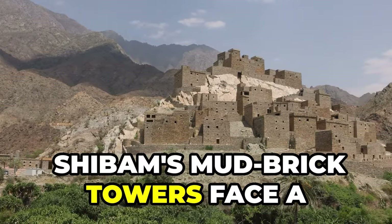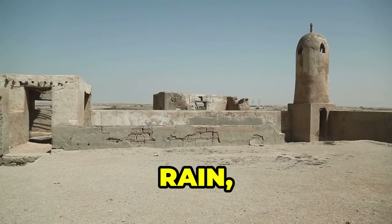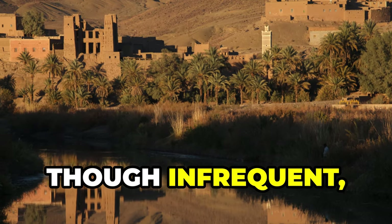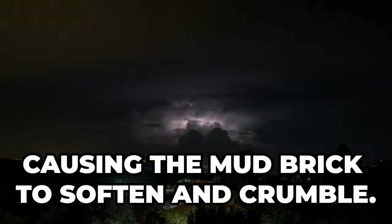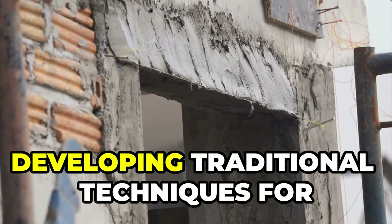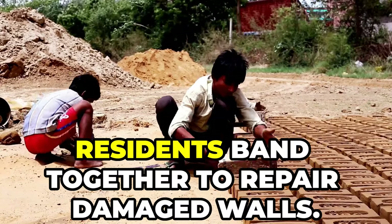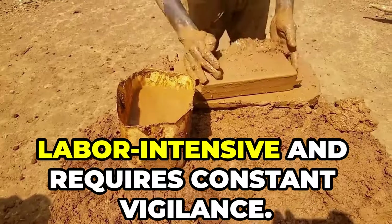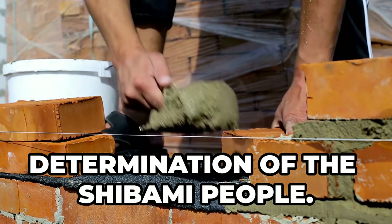Shibam's mud brick towers face a constant enemy: the relentless desert environment. Wind, rain, and the cycle of heat and cold erode the mud brick. Rain, though infrequent, can be torrential — transforming streets into rivers and causing the mud brick to soften and crumble. For centuries, the people of Shibam have battled these elements, developing traditional techniques for maintenance and repair. After each rainstorm, residents band together to repair damaged walls. This ongoing maintenance is labor intensive and requires constant vigilance, a testament to the resilience of the Shibami people.